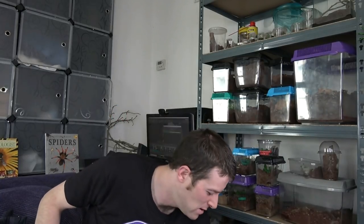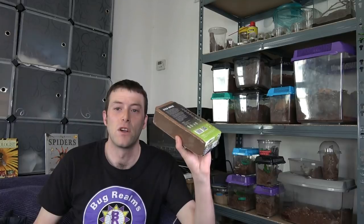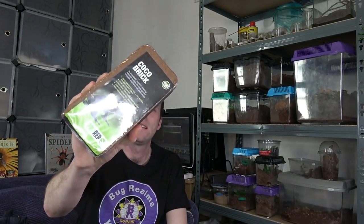So we'll start off with the boring, shall we? Coco coir - the kind you hydrate to make your substrate. Pretty standard, right?